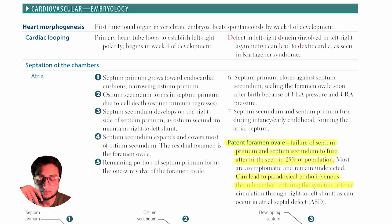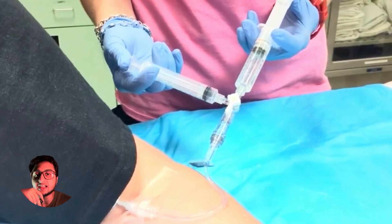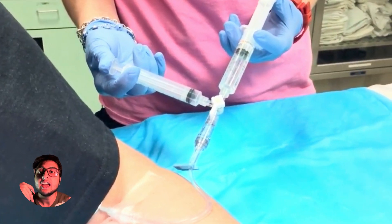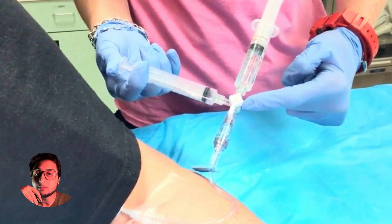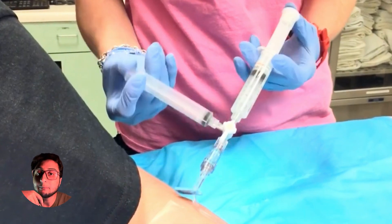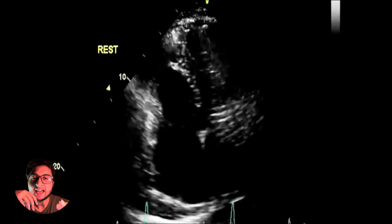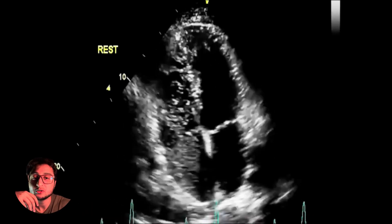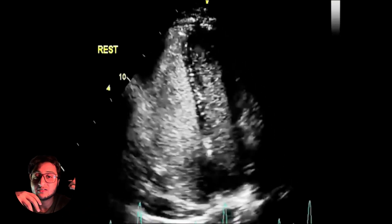In the context of USMLE, you need to understand something known as the bubble study. A bubble study is when we use agitated saline — saline that has been agitated a lot — and we introduce those bubbles into the circulation. We see if any bubbles travel from the venous circulation into the arterial circulation through a patent foramen ovale or an atrial septal defect. If we see bubbles traveling from the right side of the heart to the left side of the heart on echocardiography, this is known as a positive bubble study.